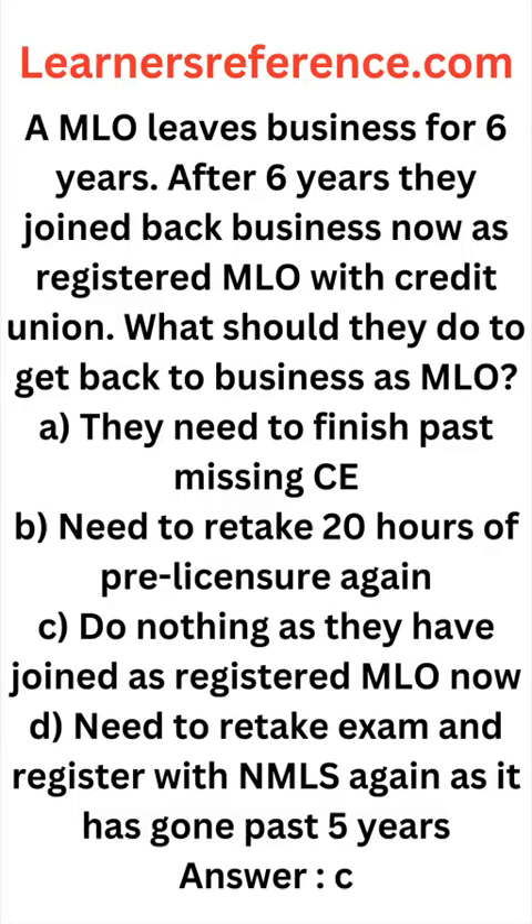Please note that this is a tricky question. They are joining as a registered MLO, so they don't need to do anything right now. However, if they are joining as a licensed MLO, exam results are valid for a certain number of years, so the criteria is different.